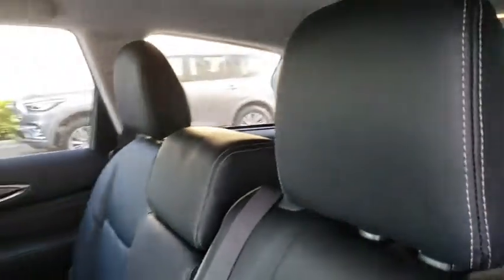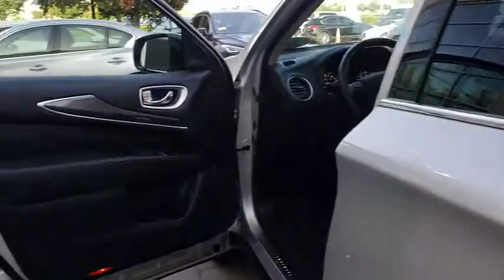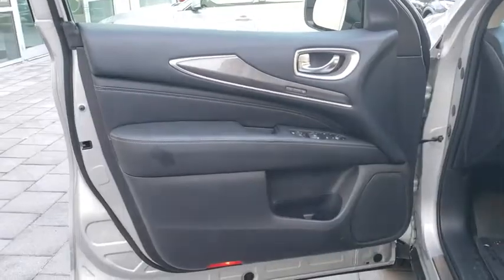Adjustable steering wheel, power steering, auto dimming rear view mirror, cruise control, aluminum wheels, four wheel disc brakes, keyless start, floor mats, rear defrost.